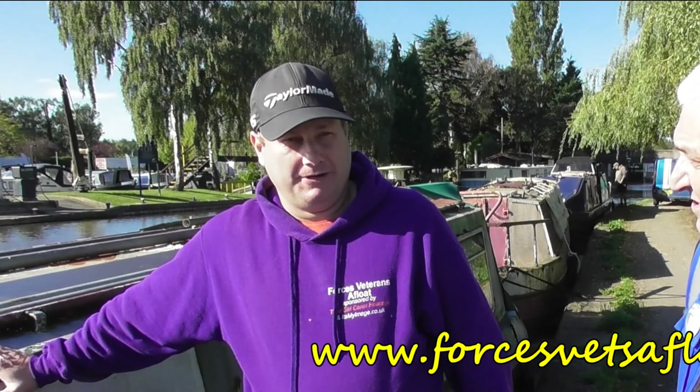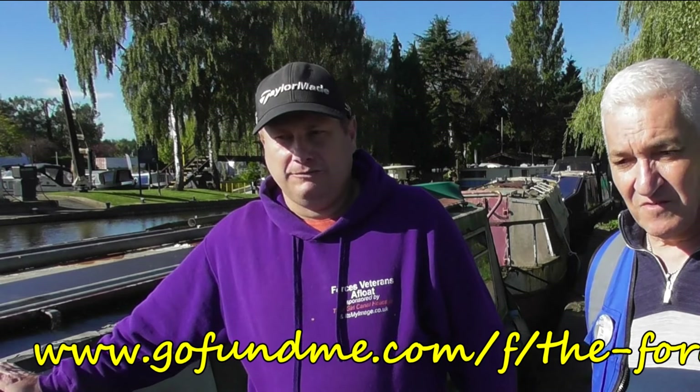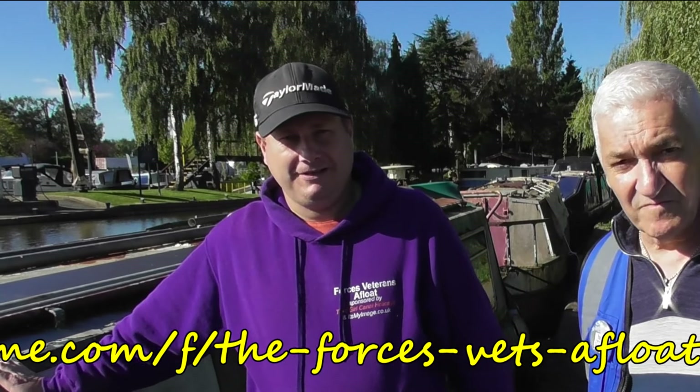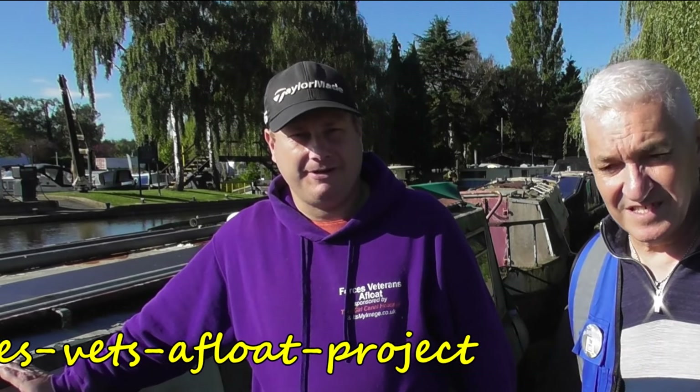To get involved, visit the website at www.forcesvetsafloat.co.uk. If you can come down and lend a hand, any skills are welcome — even just cleaning or painting. If you can't make it in person, there is a GoFundMe for renovation costs, but Andy says people's time and effort is much more valuable than money, so he prefers hands-on help where possible.